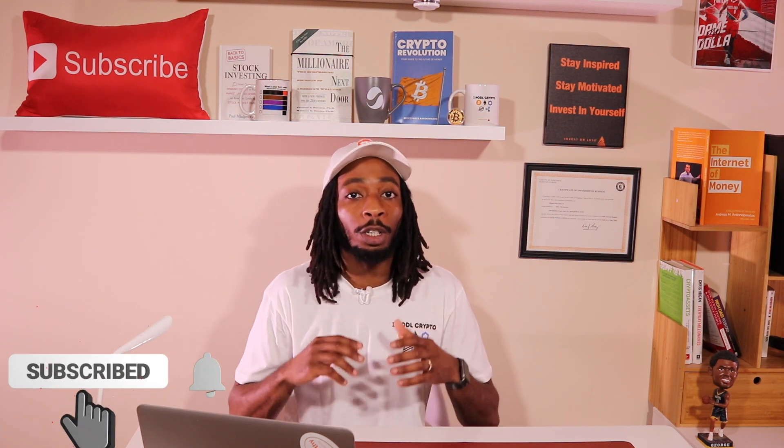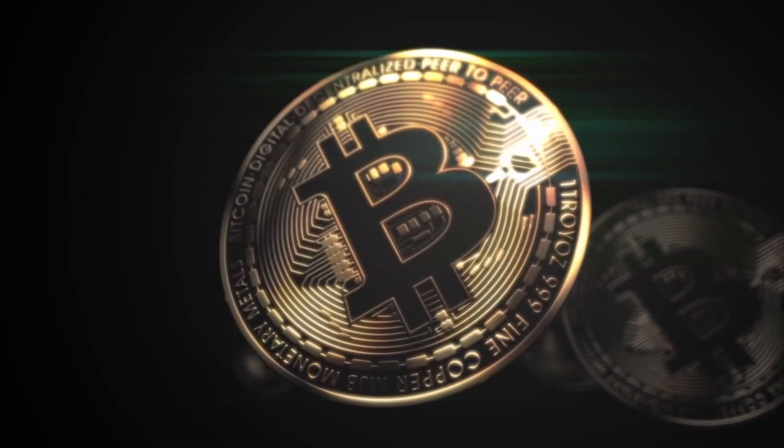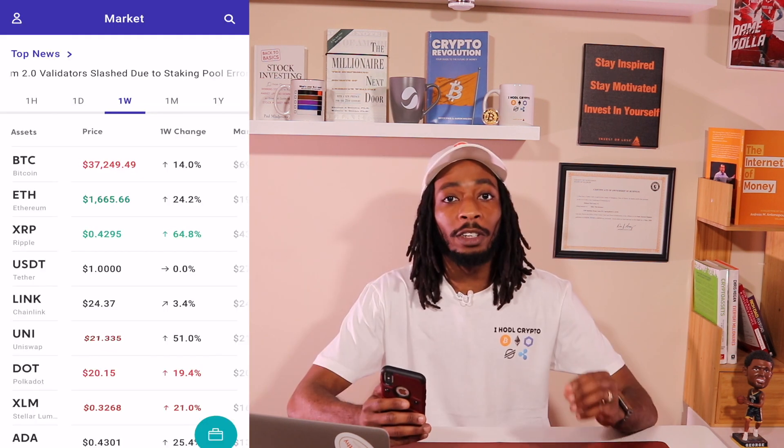Not only am I going to show you how to transfer bitcoin and other cryptocurrencies from Coinbase to Voyager, but I'm also going to show you how to transfer from Voyager over to Coinbase. A key note: you definitely want to have more than one crypto exchange where you can buy, sell, and cash out. If one goes down, you have another way to buy your cryptocurrencies.